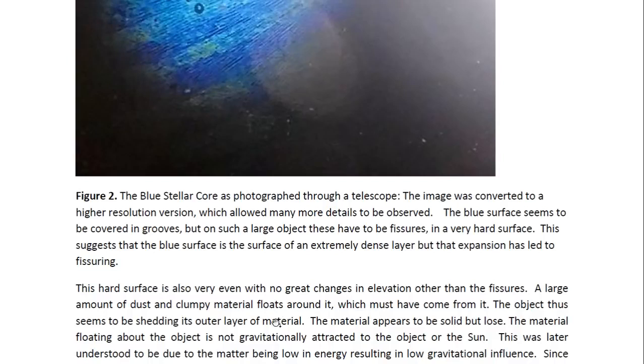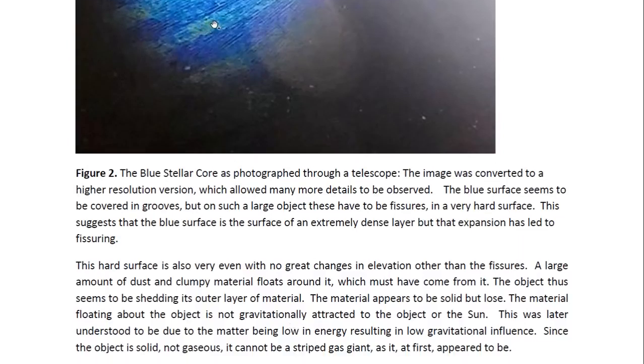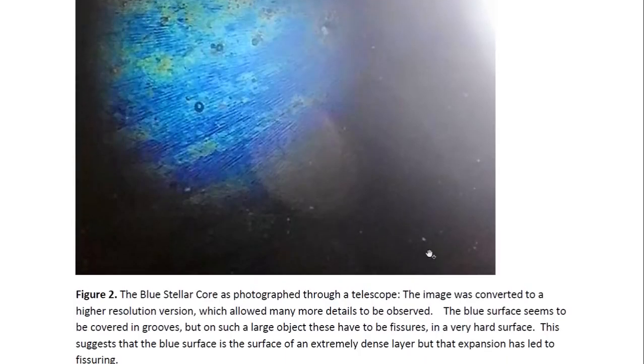The hard surface is very even with no great changes in elevation. The changes in elevation are on the layer that it is shedding, so there's a large amount of dust. The material that it is shedding all appears to be solid material — there does not seem to be any liquids or gases on the surface of this object. We can see that this material being shed is just floating around. It's obviously not attracted to the object, nor attracted to the sun that is very close to it. This means that this matter is very low in gravitational influence — it's not able to attract or be attracted gravitationally by the other objects.